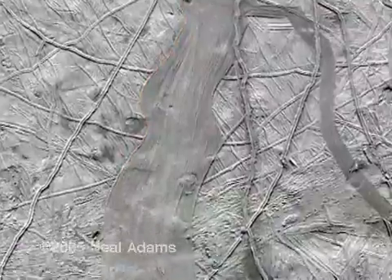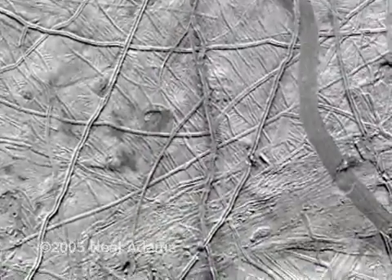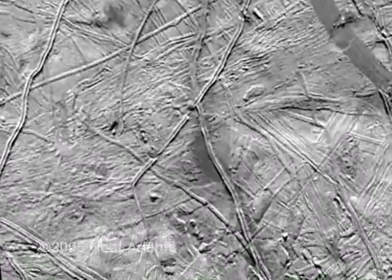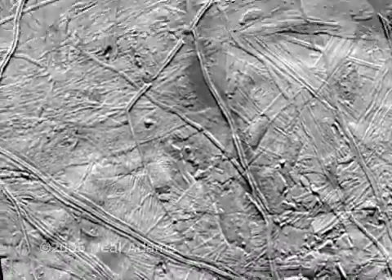Now we'll move this side over to the other side and swing the bottom over. All these sides match exactly — so much so that the line that defines the crack disappears. I think anyone can see this clearly.